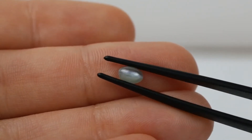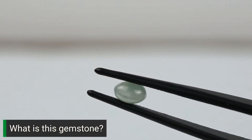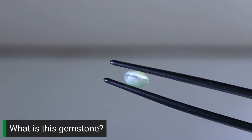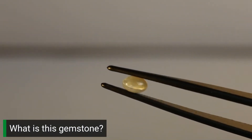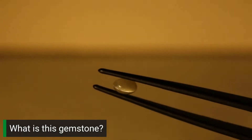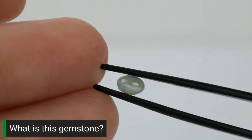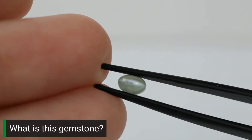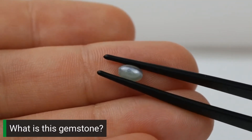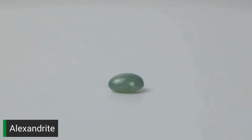What do you guess this gemstone is? This mysterious oval cabochon exhibits chatoyancy, the gemological term for the cat's eye effect. It also has a noticeable color change when exposed to different types of lighting. This gem was discovered in the 1800s in Russia and was named after Tsar Alexander II. This one is actually natural, but typically if you see this stone in a jewelry store, it's probably lab grown. If you guessed Alexandrite, you guessed correctly.